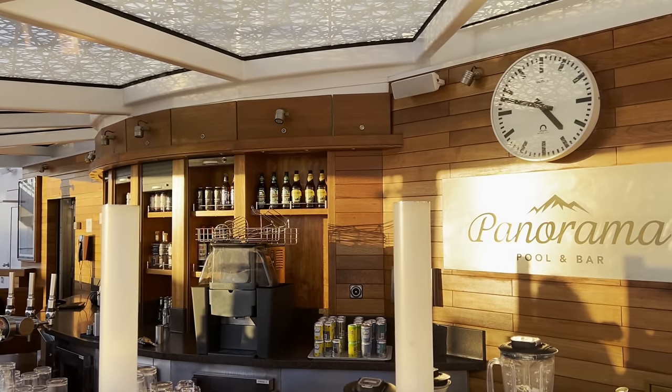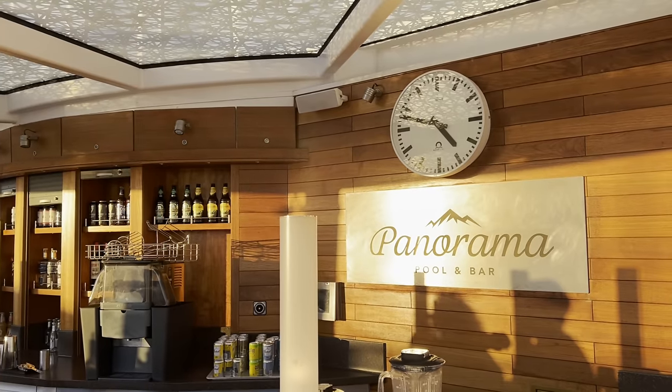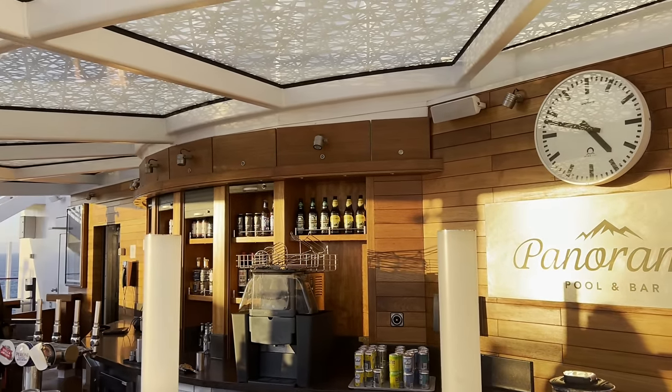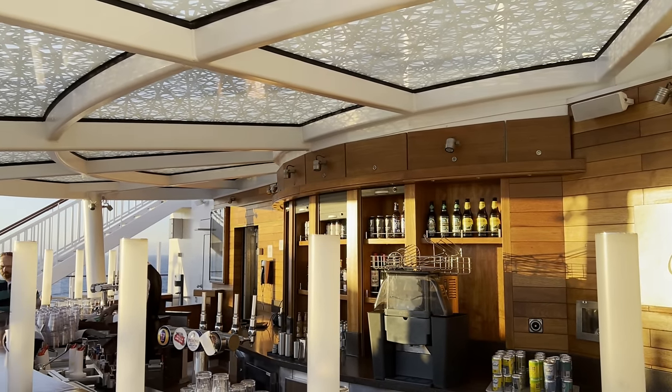Hi, this is Linz from Sweet Natured, and this is our P&O Ultimate Drinks Package versus Pay As You Go comparison. As always I'm joined by Mikey, who put the video together, and this is his first time watching, so let's see what we can see.